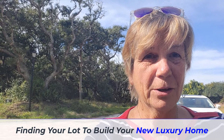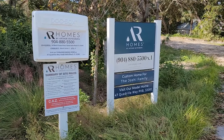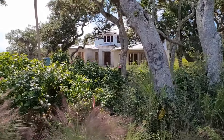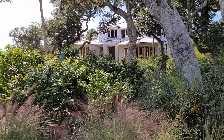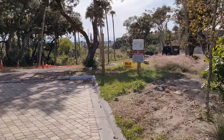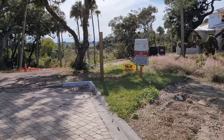Hi there, it's Kathleen Florian. Welcome back to my channel. Today's topic is going to be on building or finding your lot to build your beautiful new luxury home. In our area right here in Ponte Vedra Beach, there are very few available lots for sale. Here is one of our custom builders, Arthur Ruttenberg Homes — they build beautiful homes. The key things you're going to be looking for are the view, the location, and selection is the primary consideration.